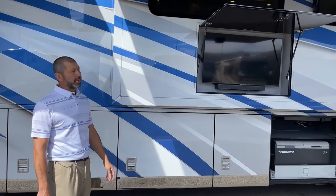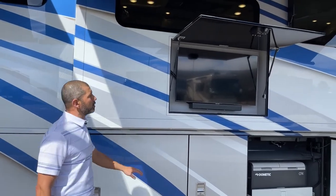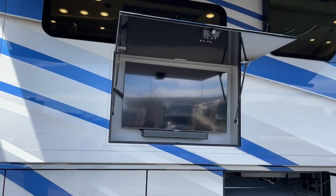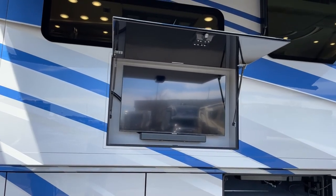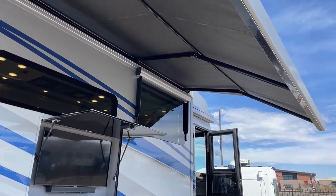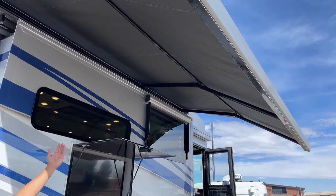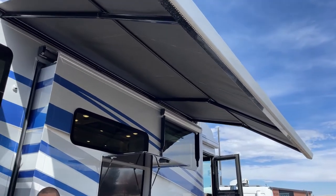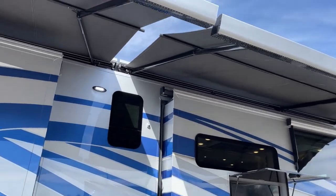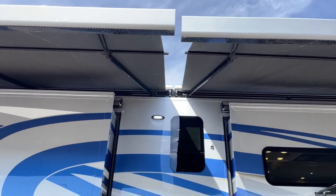We've got the outdoor entertainment package here — the TV and sound bar. You have this and you're going to be outside under these huge awnings. These are the Nova Girard awnings, and as you can see, we've got the LED lights. Nice thing about these awnings is they angle down to give you more coverage. We've got two full size, so the whole side of the coach is basically going to be a nice hangout area.